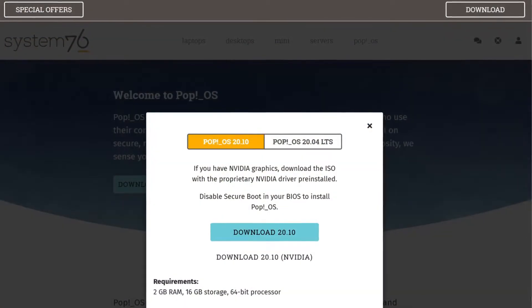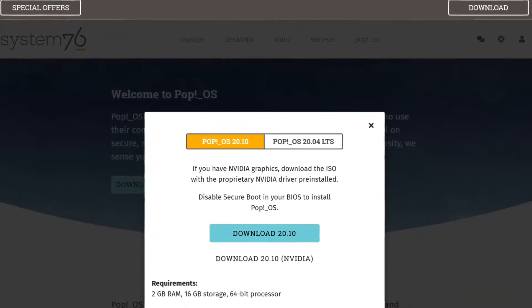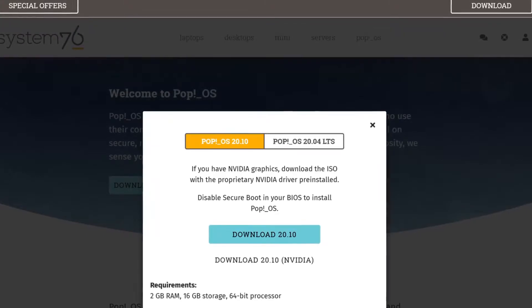System76 provides a couple of images that should cover most users — one with the open-source video drivers installed, and another with the proprietary NVIDIA drivers already installed. Which one you use will depend on your hardware, basically whether you have an NVIDIA GPU or not. You can use the open-source Nouveau drivers for your NVIDIA GPU, but the NVIDIA proprietary drivers are the way to go. Or if you must use open-source drivers, you should spring for an AMD card instead.